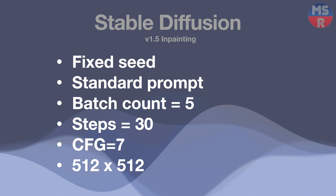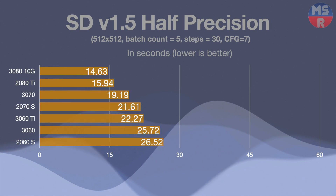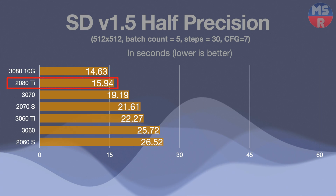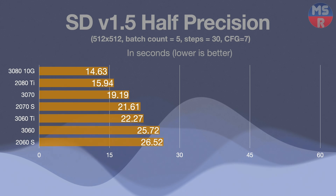The first test at half precision — probably the most popular option — has the 3080 winning. But surprisingly, the 2080 Ti is almost equivalent, only 1.3 seconds behind. Another surprise is the 2060 Super coming in so close to the 3060, under a second behind. The gap between the fastest and slowest is only 81%.